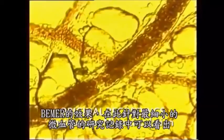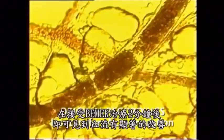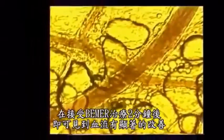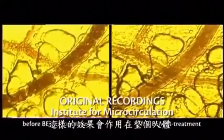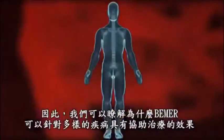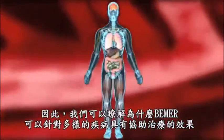The effect of Beamer can be seen in this technical recording of the tiniest capillaries. After just two minutes of Beamer treatment, the blood flow has improved considerably. This effect occurs throughout the organism, which is why Beamer helps in the treatment of a wide variety of illnesses.